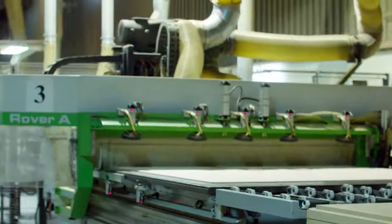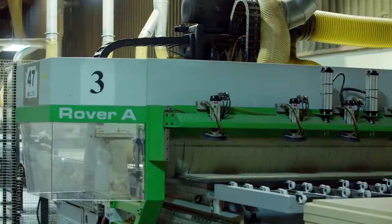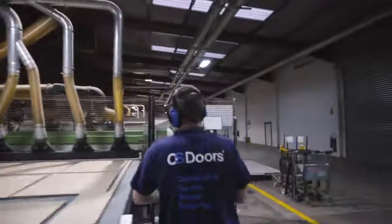The features that we find most useful is the nesting software and the new nesting engine that's been introduced. It now nests components for longer to get the best utilization of the sheets. It's very easy to use — training on the nesting software is three to four hours and we have people up to speed on it.